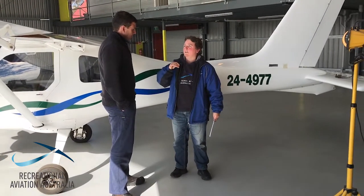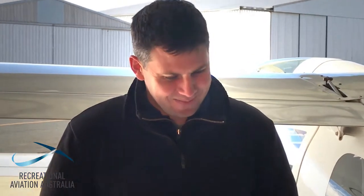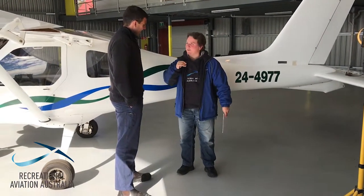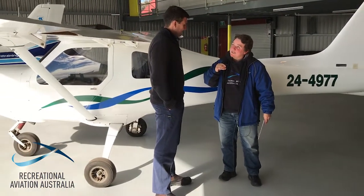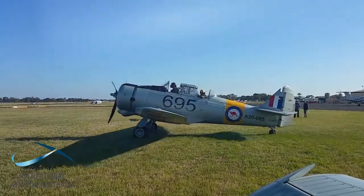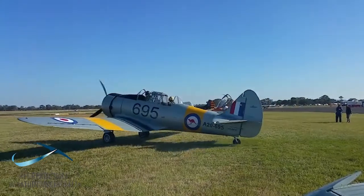I've seen you fly some pretty cool aircraft. Yeah, I'm pretty lucky that they let me loose in some of the good stuff. Stearmans and Spitfires? No Spitties — just Wirraways and that sort of stuff mainly.